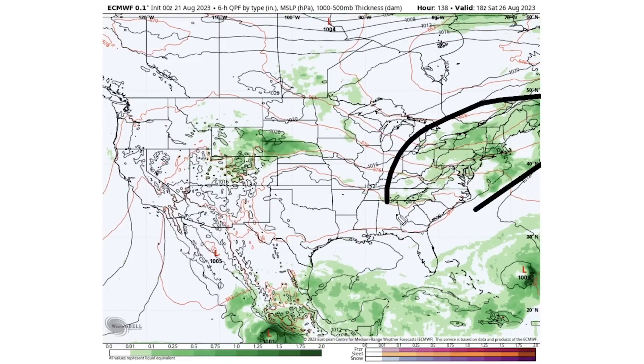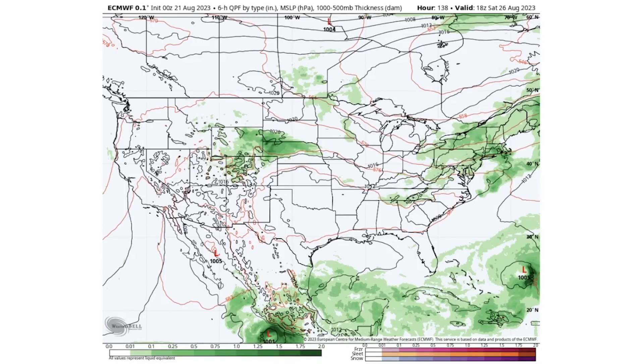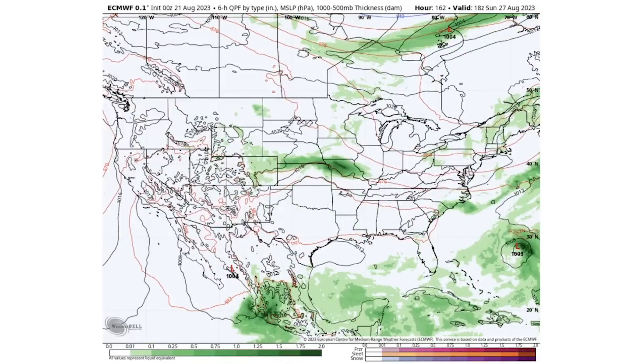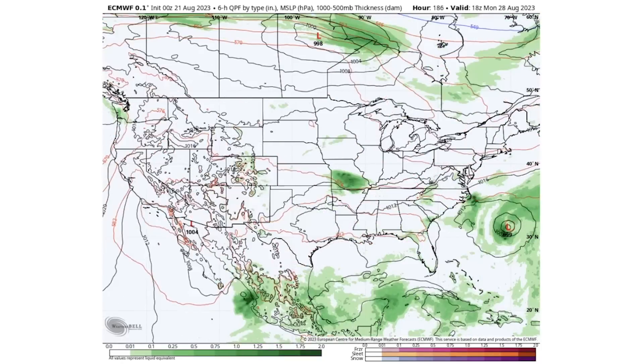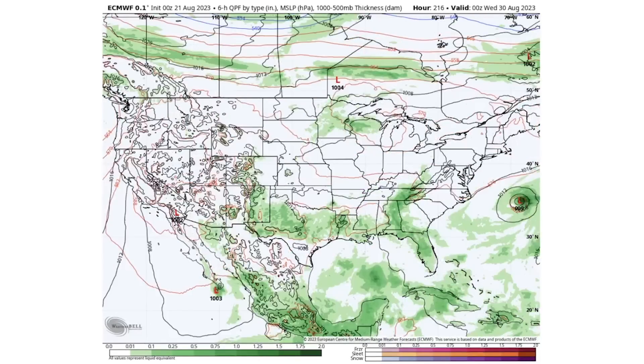By Saturday the 26th, the East — especially the Northeast and mid-Atlantic — remains very stormy, and we also see some storms through the Rockies down through the upper Midwest. Sunday the 27th is even quieter, with some isolated storms in the central regions and the Northeast and mid-Atlantic. Monday is hardly even worth mentioning besides a tropical system that we see very concerningly close to the eastern seaboard — it doesn't really look to make landfall, but it bears watching.